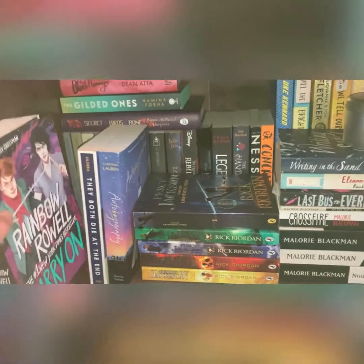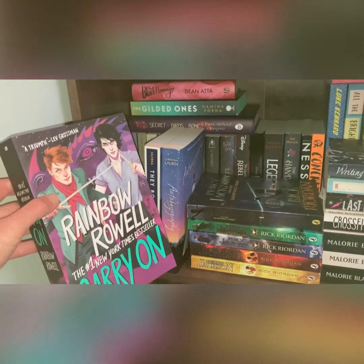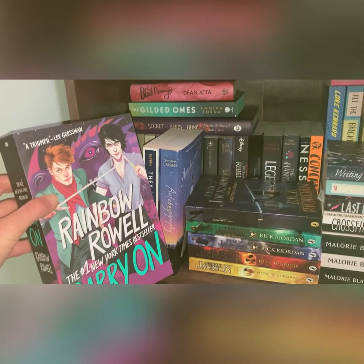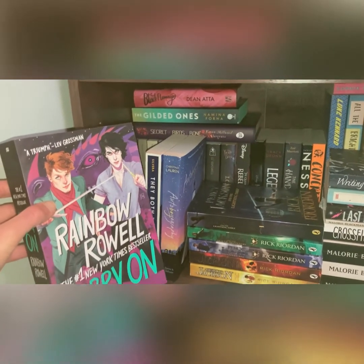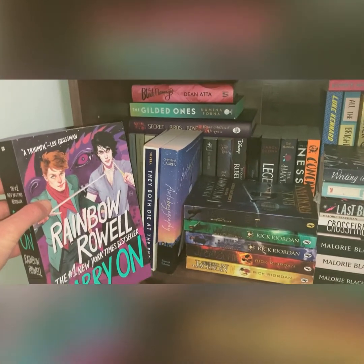Then I've got Carry On by Rainbow Rowell, which I won on a giveaway from Connor from Connor's Reading Corner — or the Library Corner — and I'm buddy reading this in July with the lovely Chloe from Chloe Reads Books.